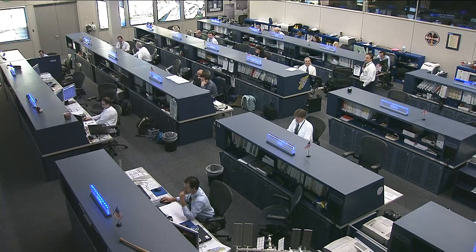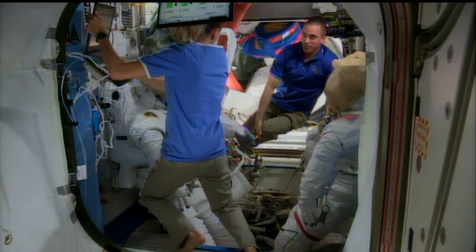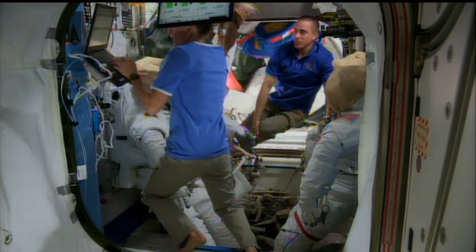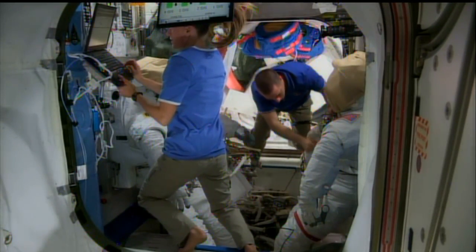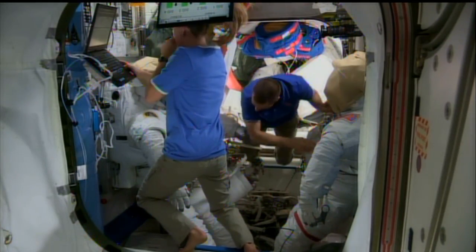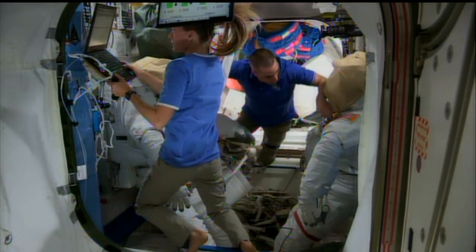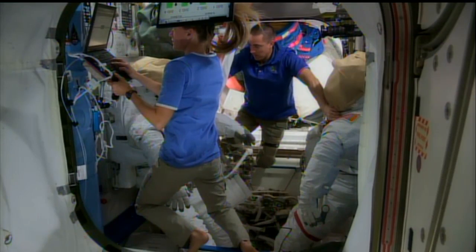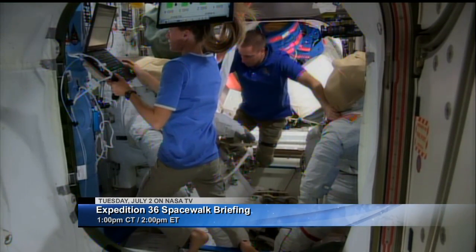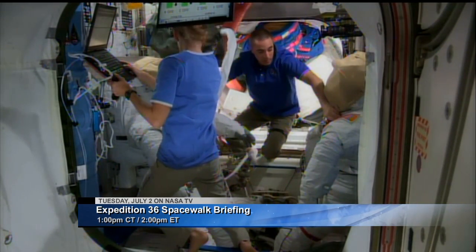Things are also ramping up for the two upcoming spacewalks to be conducted by Chris Cassidy and Luca Parmitano. There is Cassidy working with Karen Nyberg in the Quest airlock earlier today. Cassidy, Parmitano, and Nyberg have all been working inside that portion of the station to get the spacesuits and tools ready for those spacewalks. The first one will be on July 9th and the second on July 16th. A news conference from Johnson Space Center on July 2nd will air at 1 p.m. Central Time, 2 p.m. Eastern Time on NASA Television.